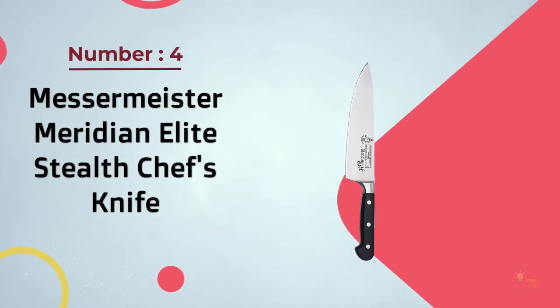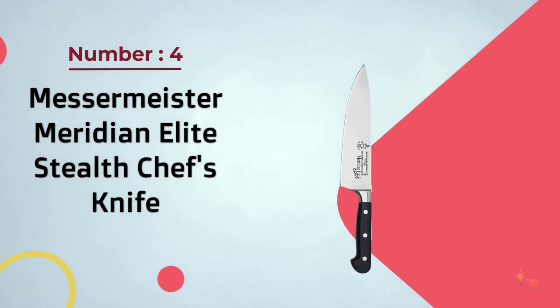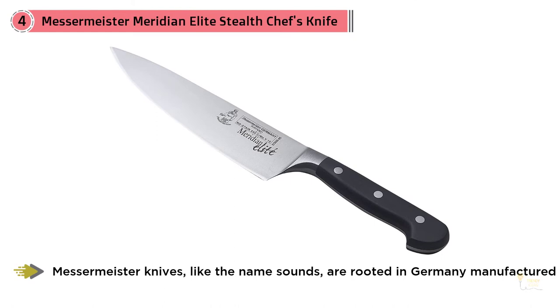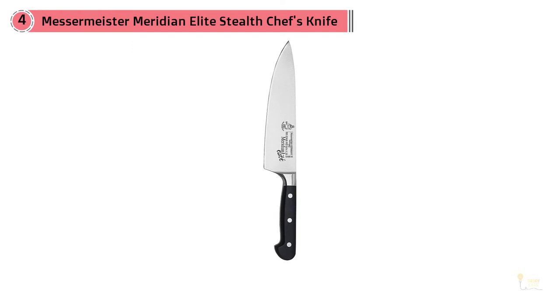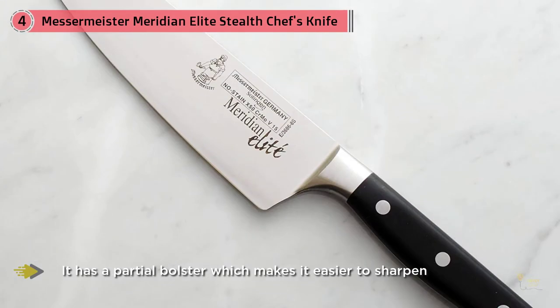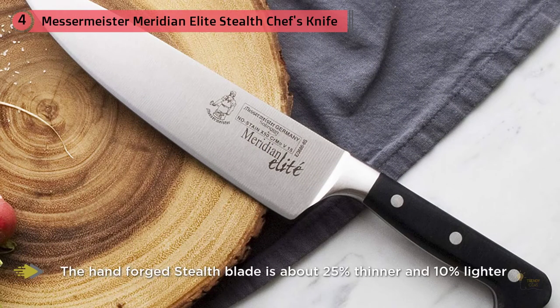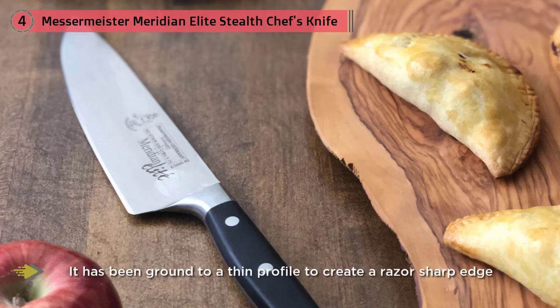Number four: Messermeister Meridian Elite Stealth chef's knife. Messermeister knives, as the name suggests, are rooted in Germany — manufactured in the same very German town as the preceding knives from the big two. While Messermeister is not as familiar a name as Henckels and Wüsthof, they're no less revered for their quality. Their forging process is actually closer to the older style than either Henckels or Wüsthof. It's highly recommended by Chad Ward in his book 'An Edge in the Kitchen' as being super sharp, and it comes from the factory with a highly polished edge that Ward claims is superior to any of the big-name knife brands.